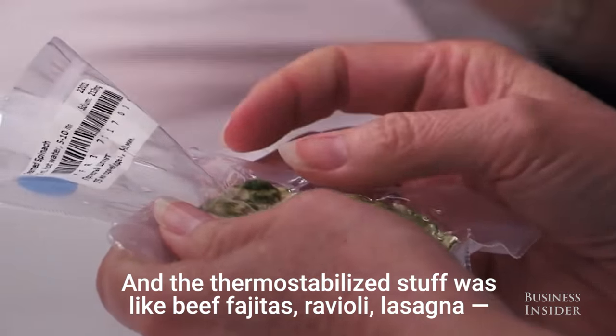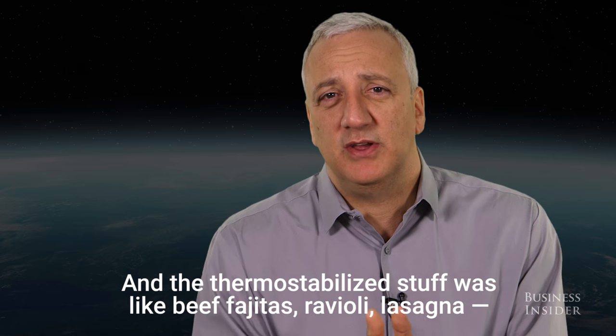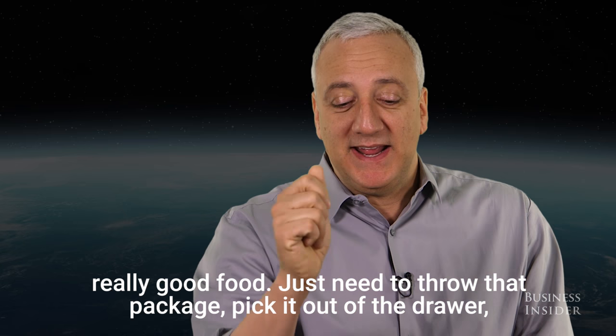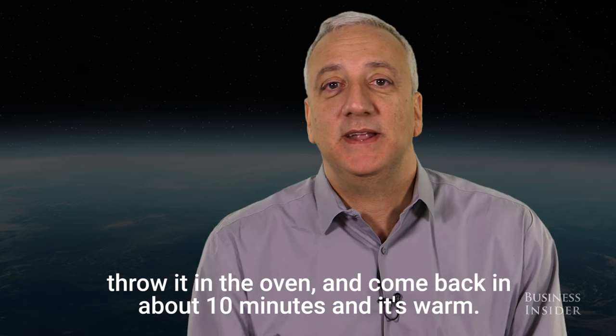Refrigeration is a problem in space. The thermostabilized stuff was like beef fajitas, ravioli, lasagna — really good food. Just pick it out of the drawer, throw it in the oven, and come back in about 10 minutes and it's warm.